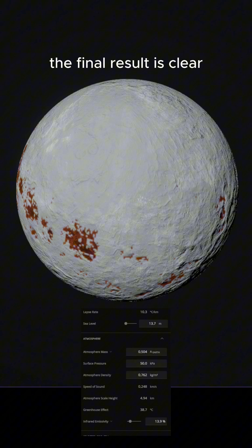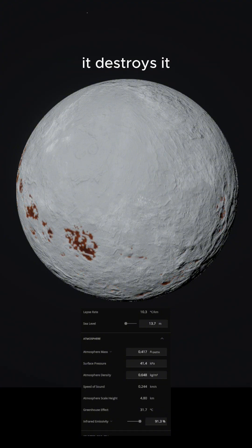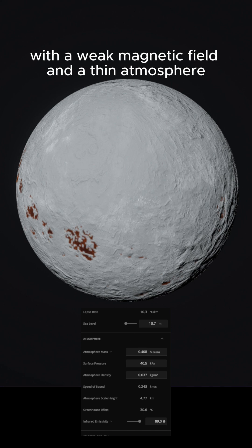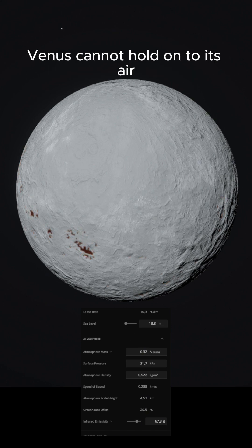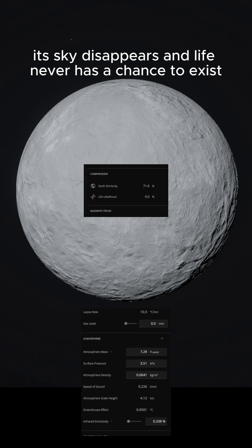The final result is clear. Reducing the atmosphere of Venus does not make it habitable — it destroys it. With a weak magnetic field and a thin atmosphere, Venus cannot hold on to its air. It freezes, its sky disappears, and life never has a chance to exist.